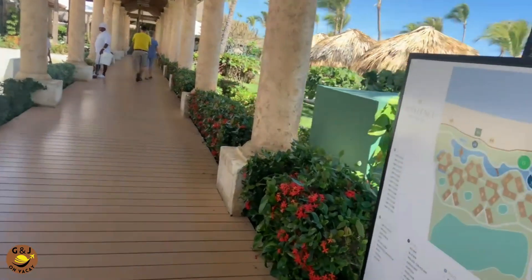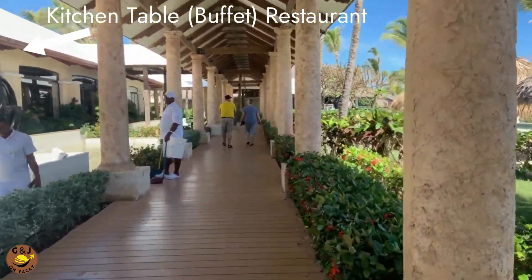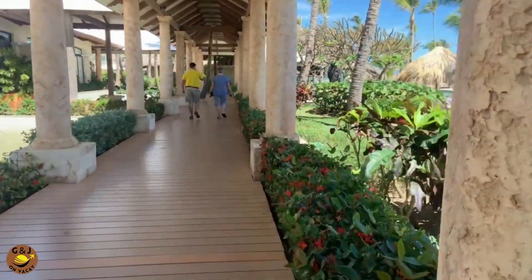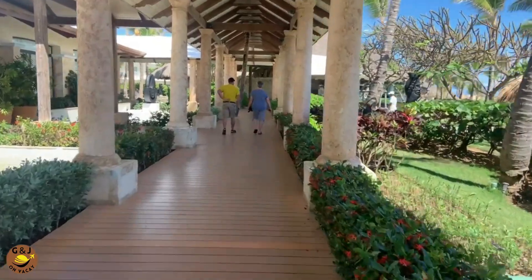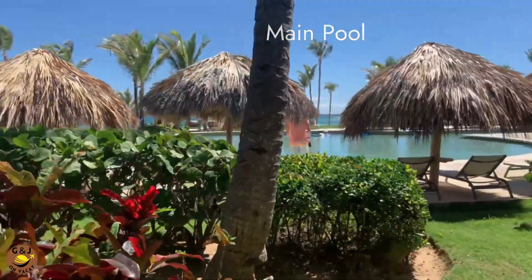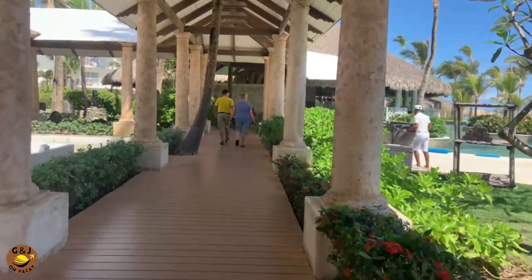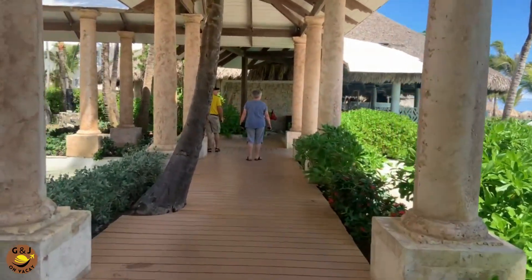Just through the main lobby, as we walk along this covered walkway, the Kitchen Table buffet restaurant is to our left, and you can see all the beautiful gardens along this walkway — it's gorgeous. To the right is the main pool area, where a lot of activity happens during the day. And on the other side of that is the ocean, but we'll get to that.